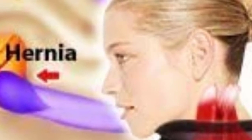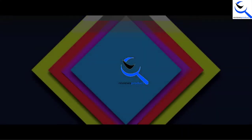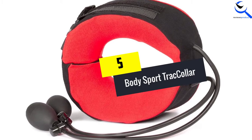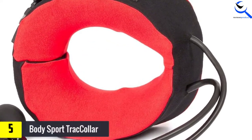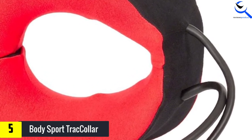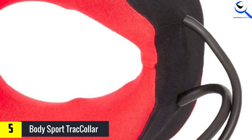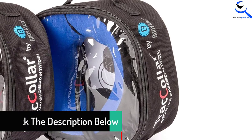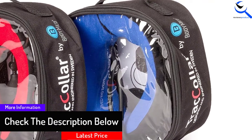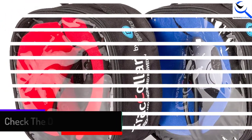Okay, so let's get started with the video. Starting at number 5, we have the Body Sport Track Collar. The uniqueness of this item is that it is able to inflate with the use of dual bulbs so that you get to stretch and also relax muscles. This will enhance slight pain relief on your neck. Its compactness ensures you can take the device anywhere, and it is light enough to be used daily.